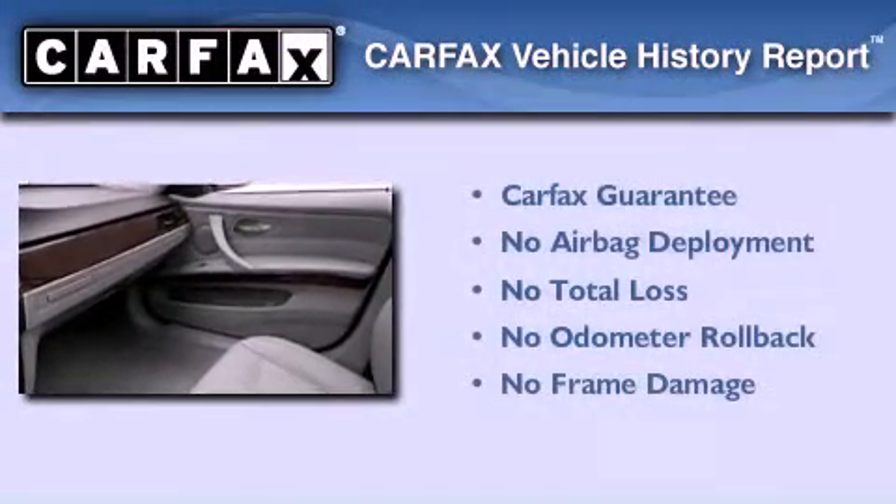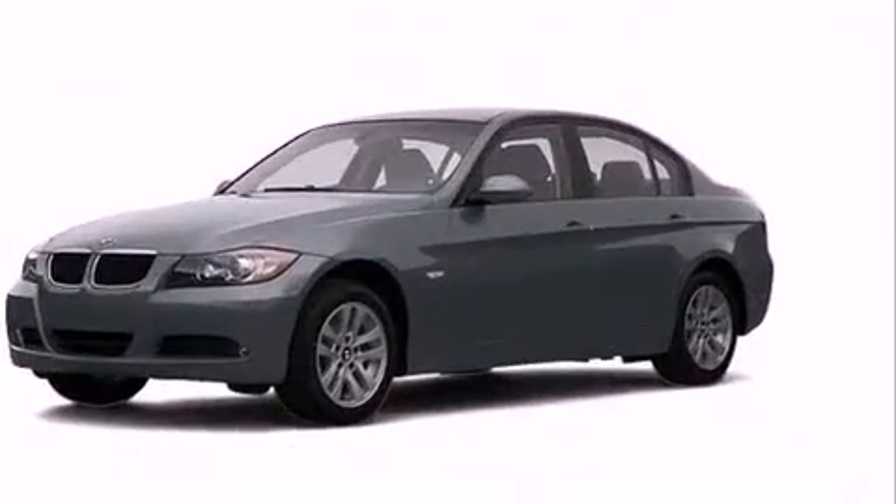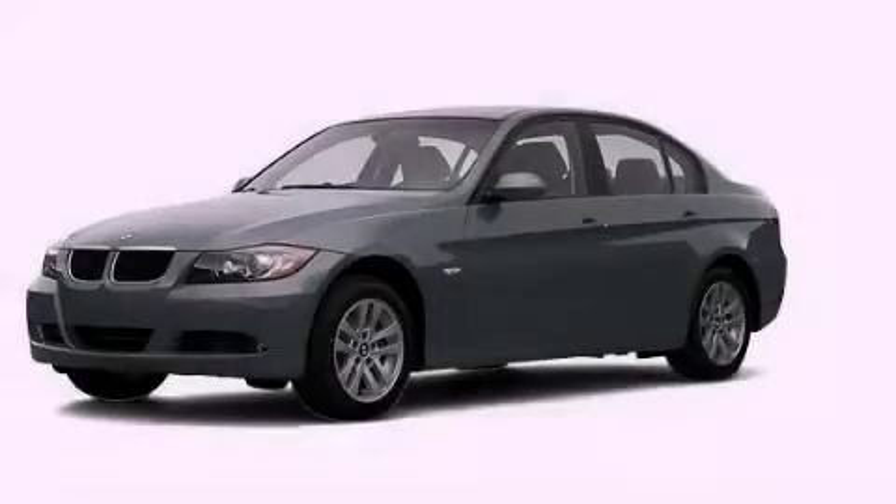This BMW qualifies for the Carfax buyback guarantee. This automobile won't last long at this price. Call and arrange a test drive now.